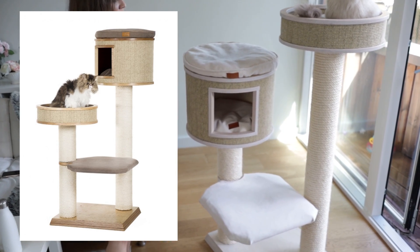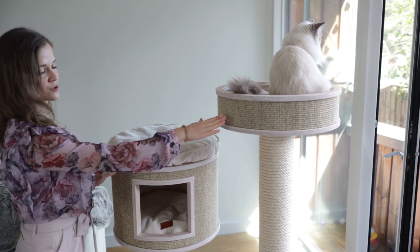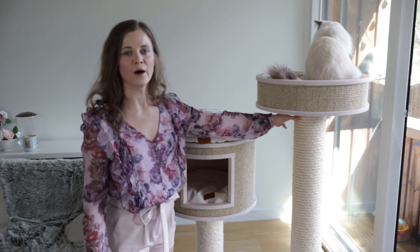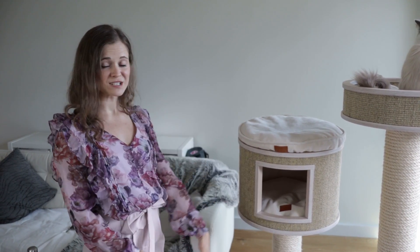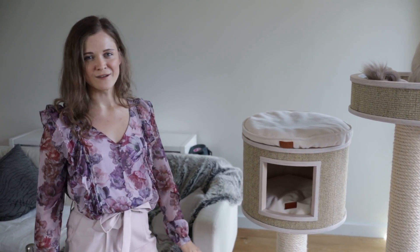What we have done is swapped the placement of the two nests, so the house is at the top and the nest is at the bottom, because we wanted this post to be longer. This is especially important for large cat breeds — they need to be able to stretch out on the post, scratch, and even climb on it, which is great fun when playing with them.